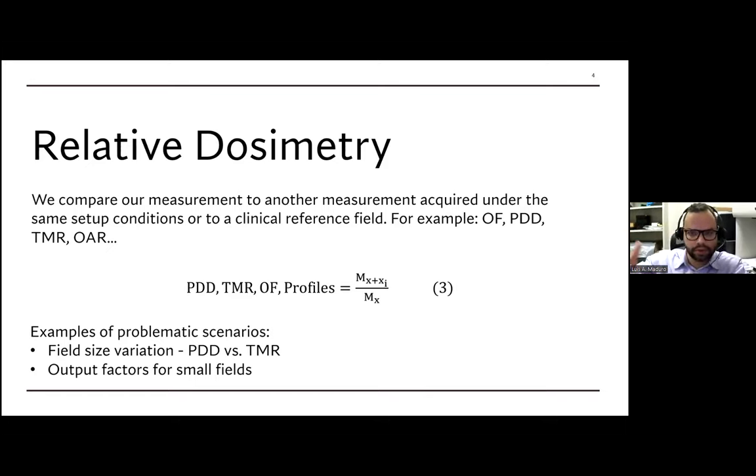To recap: for reference dosimetry, the challenge is not being able to achieve a 10x10 flat square field. For relative dosimetry, we need to account for the limitations emerging from field size in our relative ratios. Now let's define what makes a photon field 'small.'